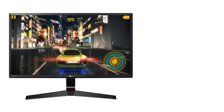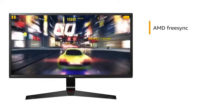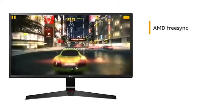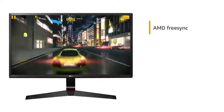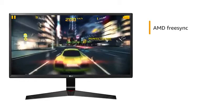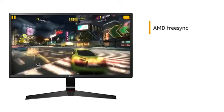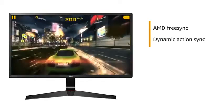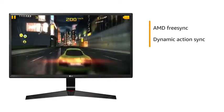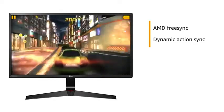This LG Gaming Monitor comes with AMD FreeSync technology that enhances your gaming experience by minimizing blur, judder, and ghosting during fast on-screen movements to give you smooth gameplay. It also features Dynamic Action Sync that lets you experience optimized, fast-paced gaming with minimal lag.